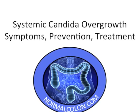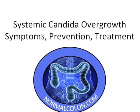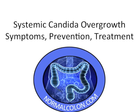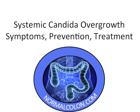In this video we will go over problems associated with systemic candida overgrowth. We will also discuss symptoms, prevention, and treatment options. Those who are looking for more in-depth information can go to normalcolon.com.